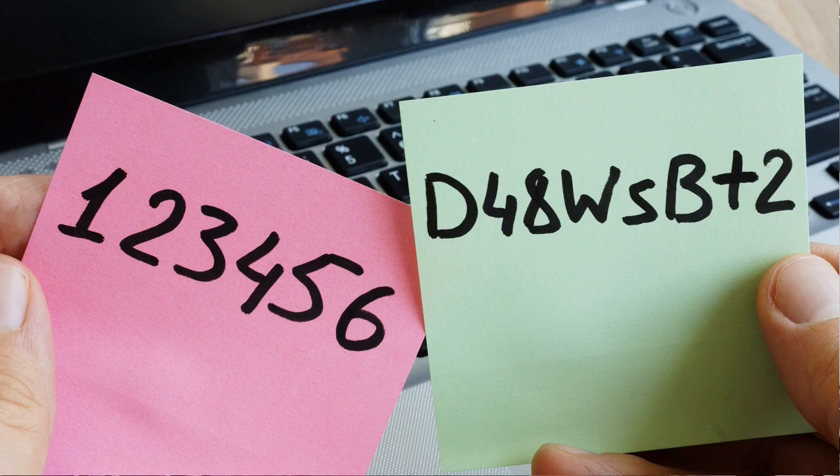We've all got them and we use them every single day, and every now and again we might change them. Of course, I'm not talking about toothbrushes — I'm talking about passwords.